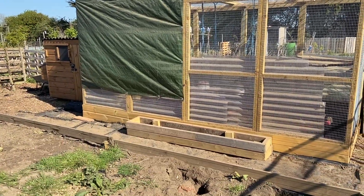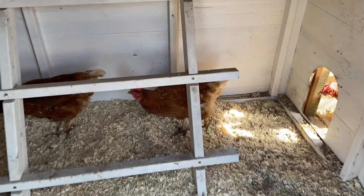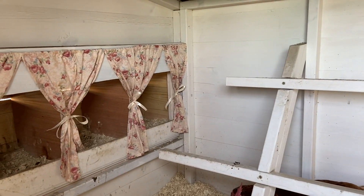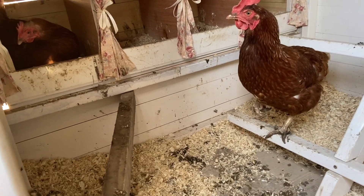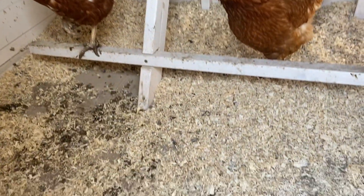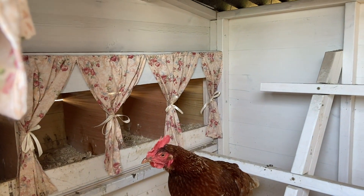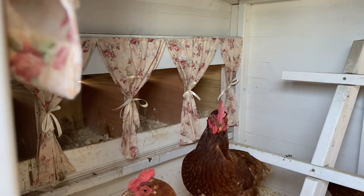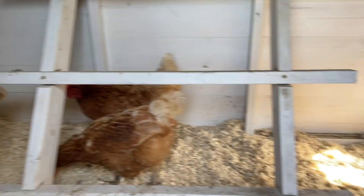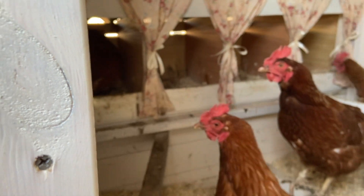I'll get the keys and show you what it's like inside their little house. The house has got a couple of roosting bars, nothing fancy. It's painted white with lovely curtains, and four nesting boxes. I won't go too much further because Victoria's trying to lay an egg. The curtains I made myself, and they're easy to wash. It doesn't help that it's been a bit wet and the chickens have been using this as a sleeping zone, which isn't the greatest.